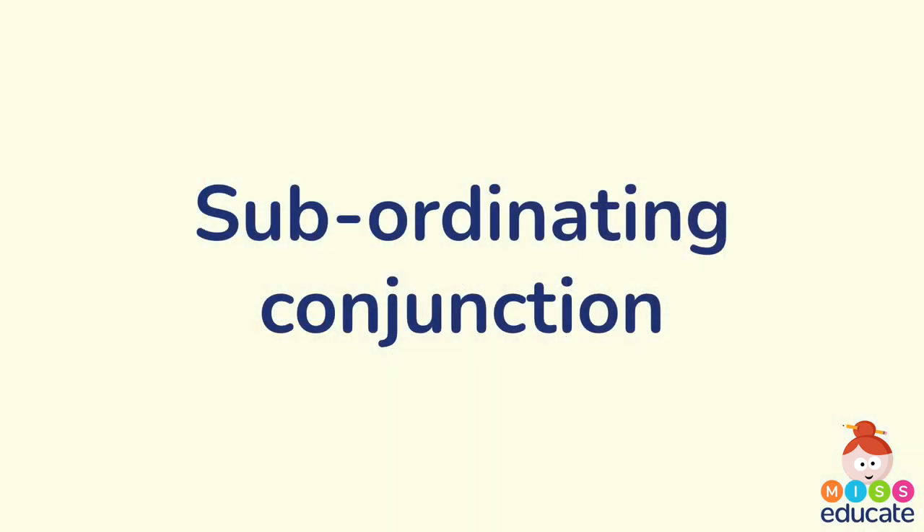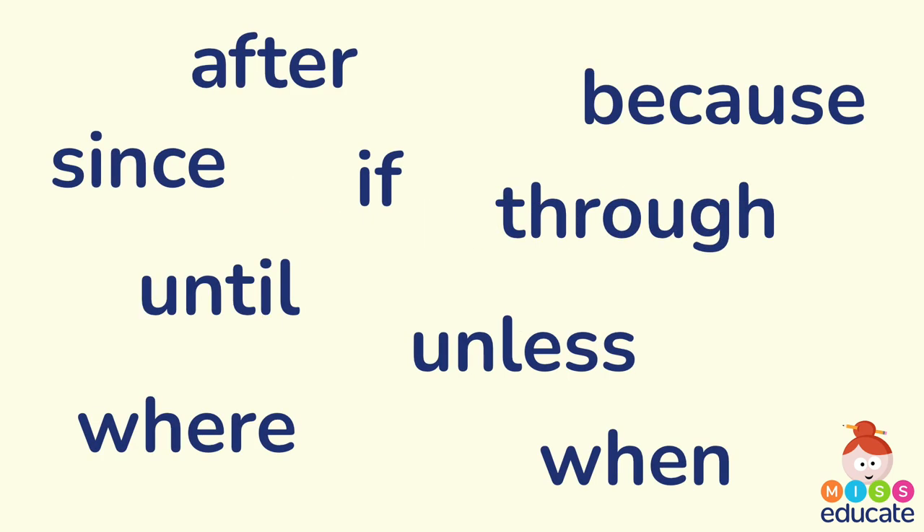We're now going to have a look at a different type of conjunction — a subordinating conjunction. They work slightly differently in sentences. Here are some examples of subordinating conjunctions: after, because, since, if, through, until, unless, where, and when.